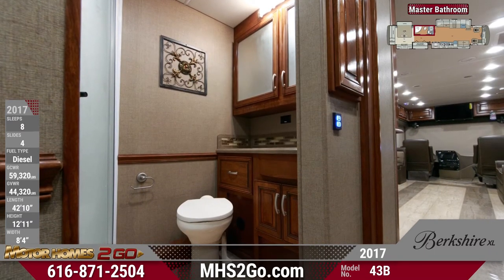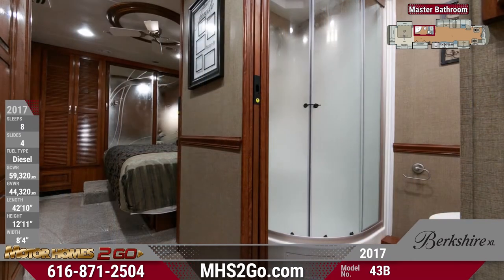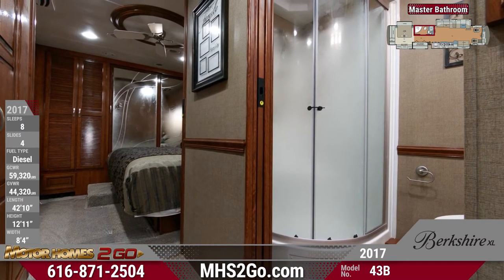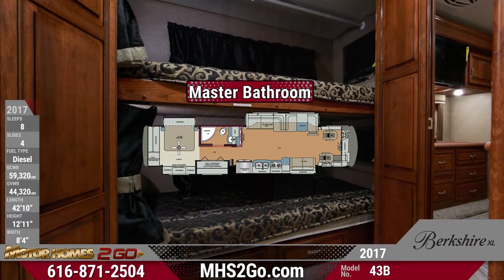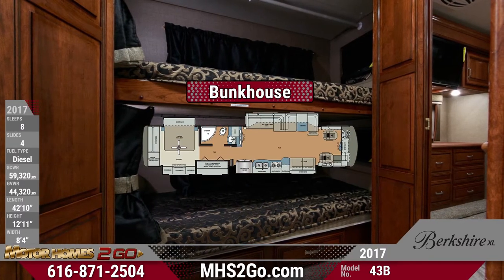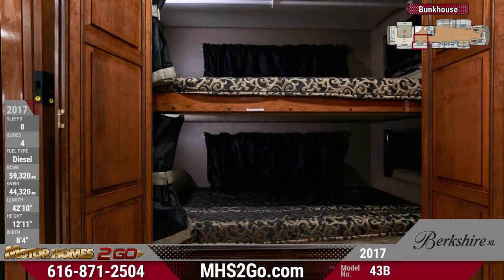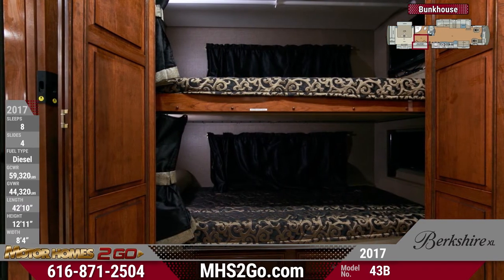The master bath offers a mirrored medicine cabinet, one-piece fiberglass shower with glass door and skylight, and a porcelain china bowl toilet. Right across from the bath, you'll find cozy bunk beds with bi-fold doors that are perfect for your little campers. Storage drawers underneath provide great storage for bedding, clothes, and more.